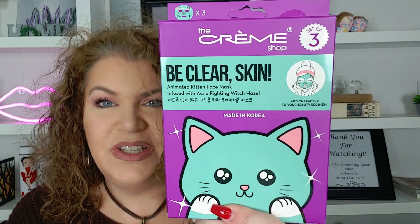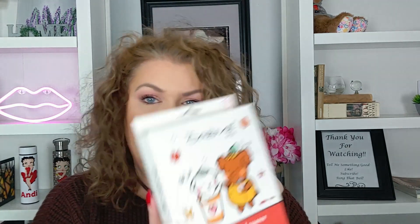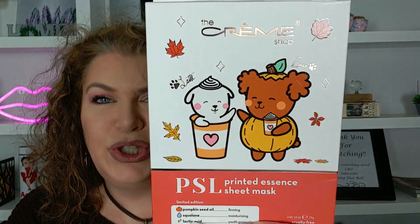And then I have the Be Clear Skin Animated Kitten Face Mask — Acne Fighting Witch Hazel. Aren't those cute? I don't think I've ever seen these. I've seen other cat ones, but I don't think I've ever seen these. They're adorable. And then this last one is the PSL Printed Essence Sheet Mask. It has pumpkin seed oil, squalene, and lactic acid for firming, moisturizing, and youth promoting. I want to say there are five. I think it's just fall things — I thought those were cute for fall.